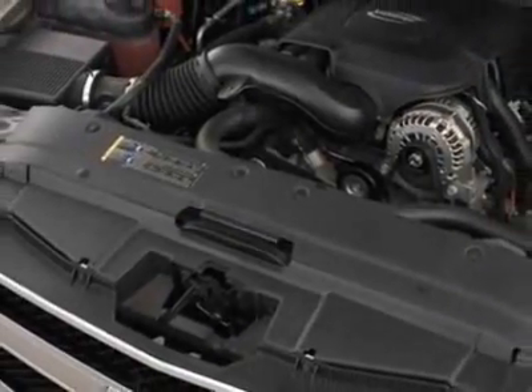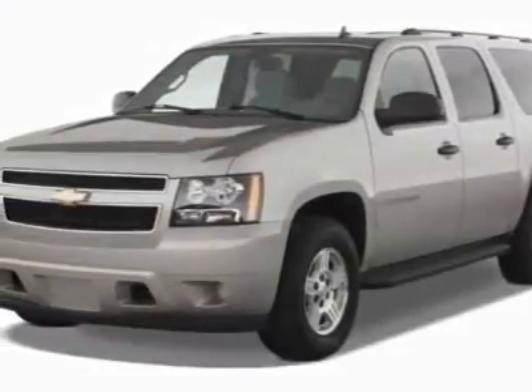Call 877-542-2424 or email our friendly sales staff today to schedule a test drive.